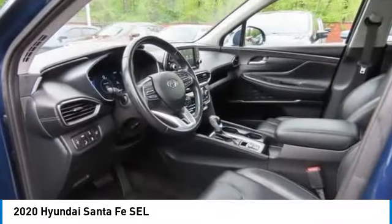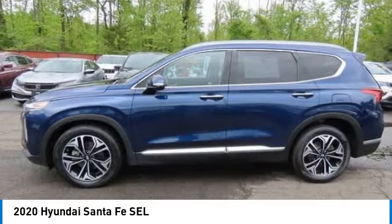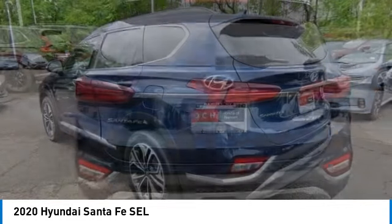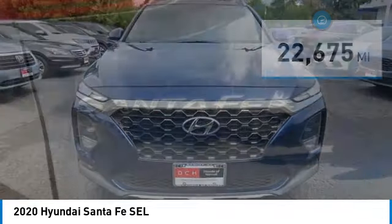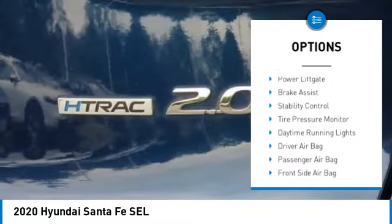We are pleased to show you the 2020 Hyundai Santa Fe — style, quality, performance, value. This vehicle has less than 25,000 miles. Here are some of this vehicle's great options: blind spot monitor, all-wheel drive.